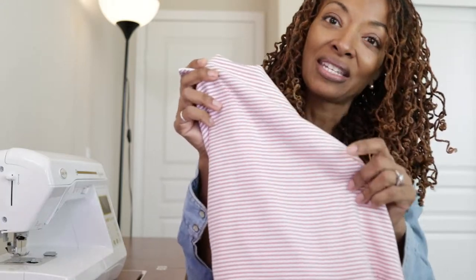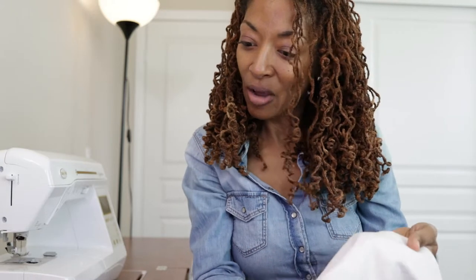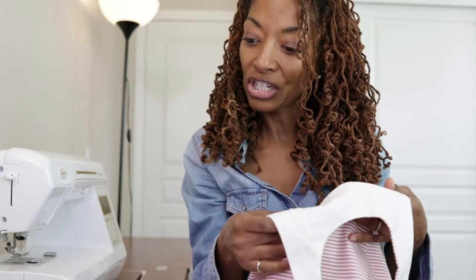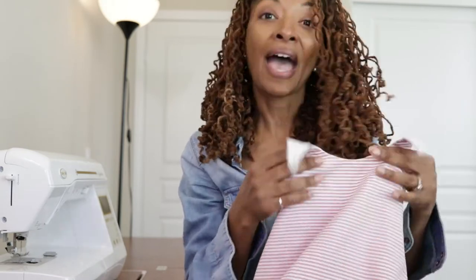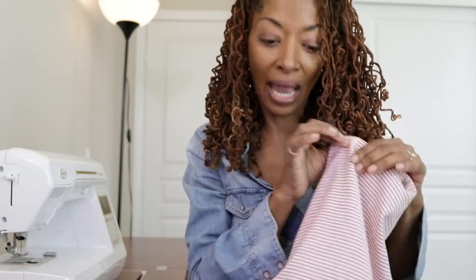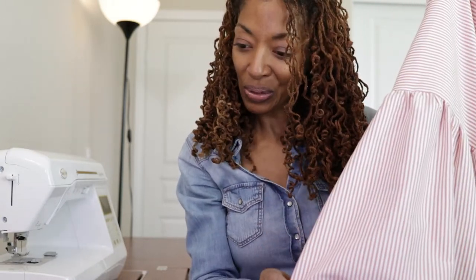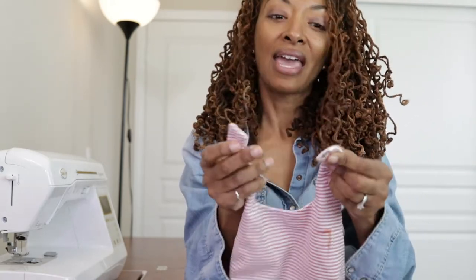The fabric was purchased from Cali Fabrics and it is a cotton poly striped fabric. The bodice is self-lined and I self-lined it with some white linen scraps. I took off one and a half inches from the pattern hem. I did make the stripes go in different directions — for the bodice the stripes are horizontal and for the skirt the stripes are vertical.